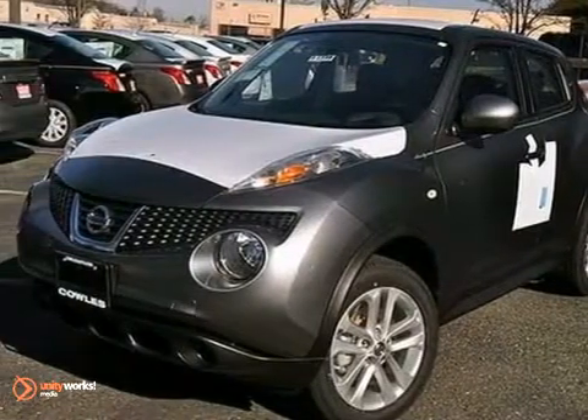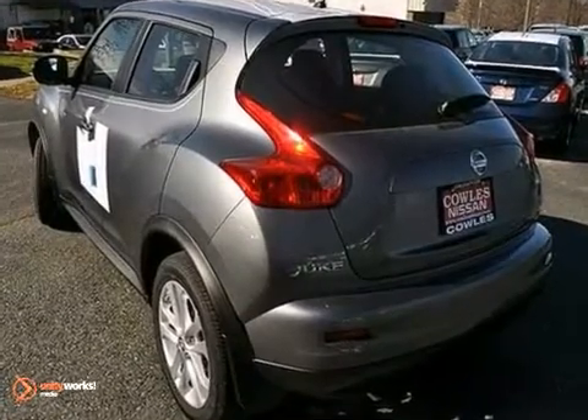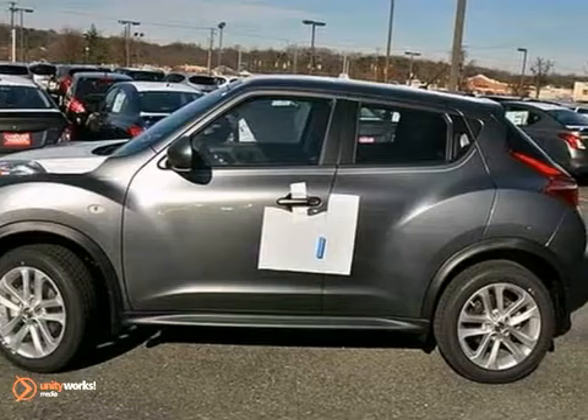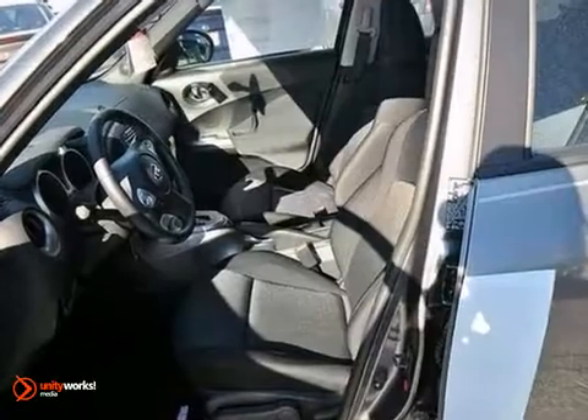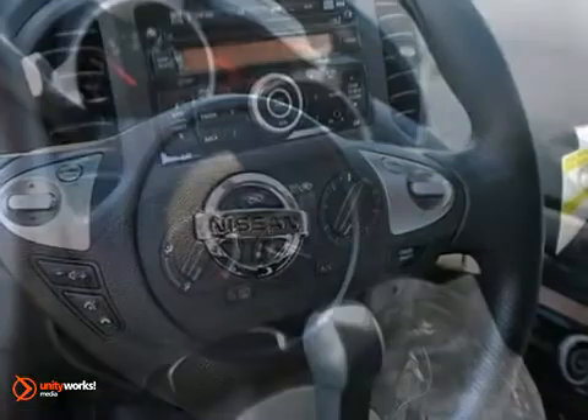Here's a 2013 Nissan Juke. It combines SUV design and features with car-like handling and fuel economy. This particular Juke comes with all-wheel drive, keyless entry, and multiple airbags. It also has steering wheel audio controls and Bluetooth connection.